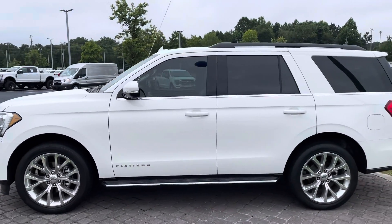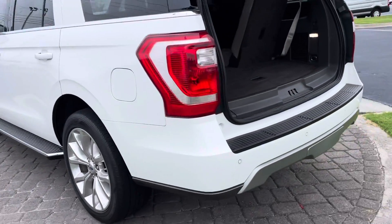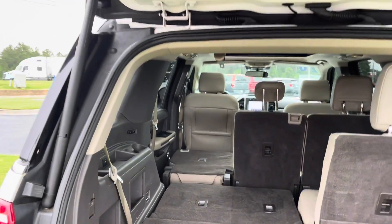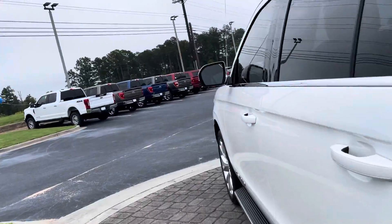Remote start, power liftgate. Of course, leather seats — so much more you'll see in just a moment. It has your trailer hitch, backup sensors, power fold third row, bench in the second seat, kick release for your tailgate and also your button.